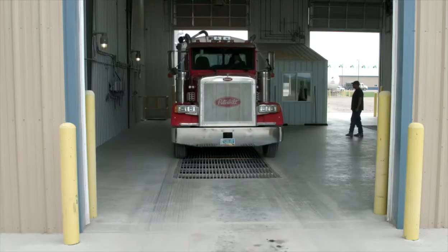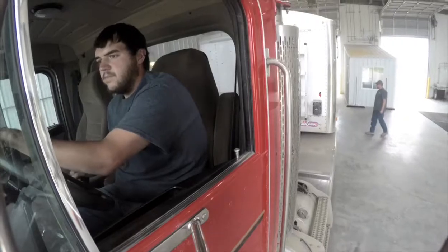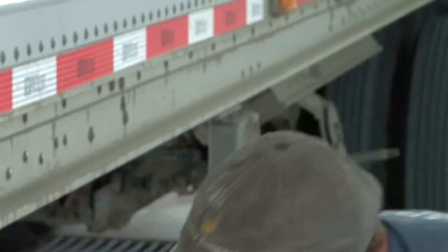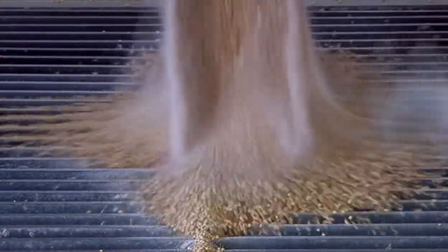Turnaround at our older facility in the same company was dumping anywhere between 80 to 90 trucks. Right now, they're handling anywhere between 250 and 350 trucks in that same amount of time — not only due to the fact that they've built a brand new facility, but the CompuWave system, being able to get them in and out and making sure that everything's 100% accurate, also leads to that truck count going up.